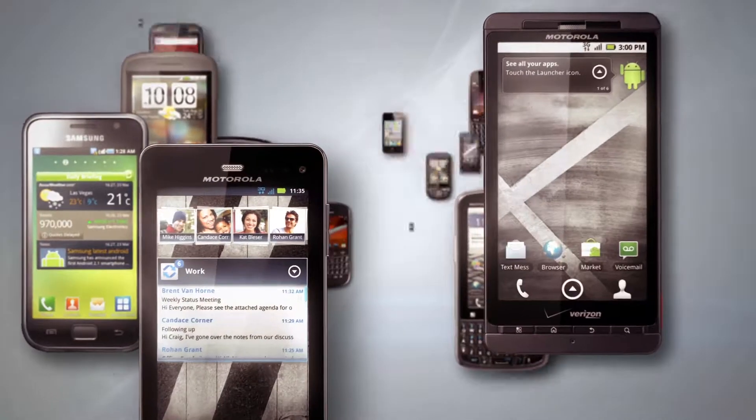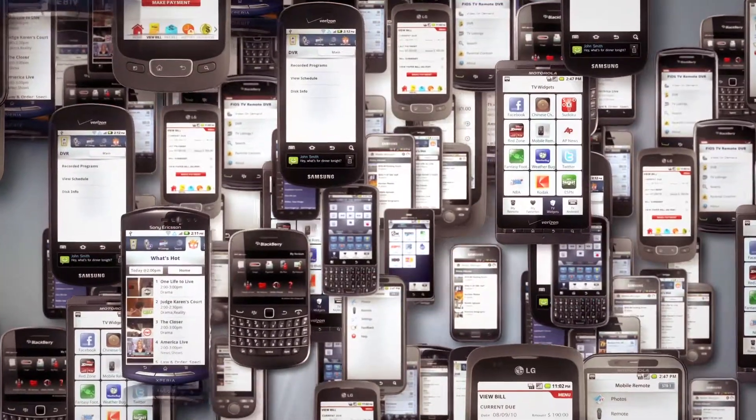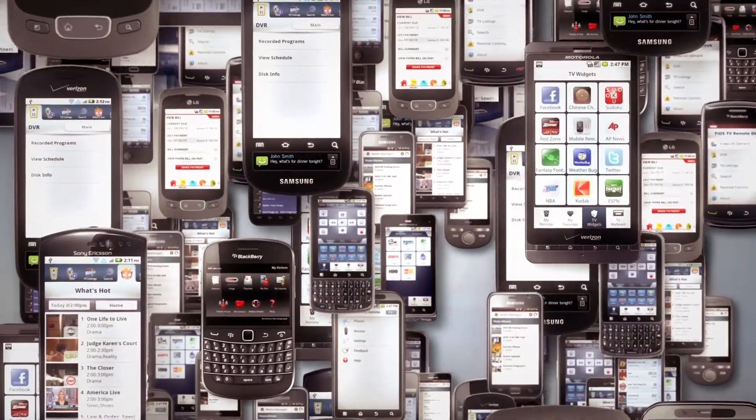In recent years, the growth of smartphones has been truly explosive, and Verizon's been a part of it since day one, with a portfolio of mobile apps that's grown to meet the needs of millions of users on many different devices and mobile platforms.